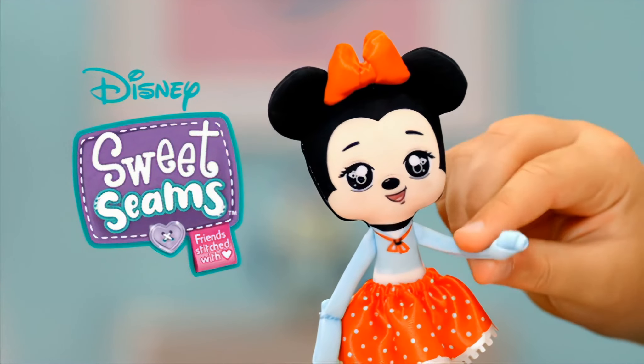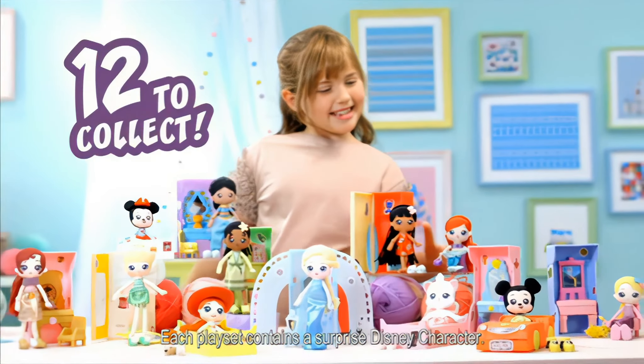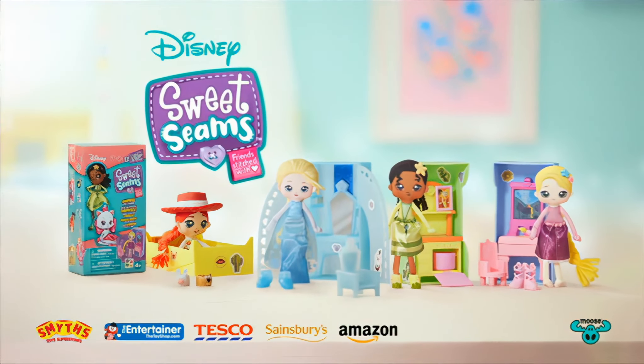Disney Sweet Seams! Cute Disney characters that feel so soft. There's so many to find and fun stories to tell! Each sold separately!